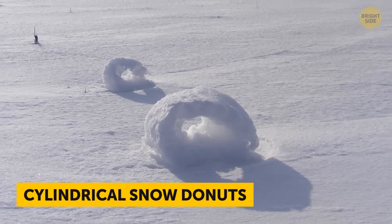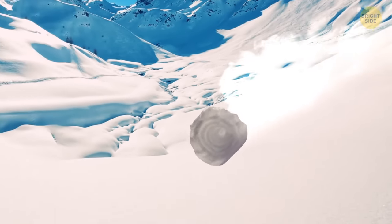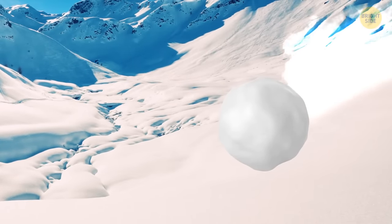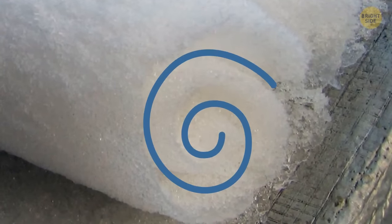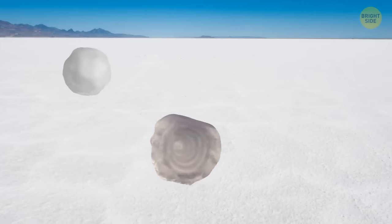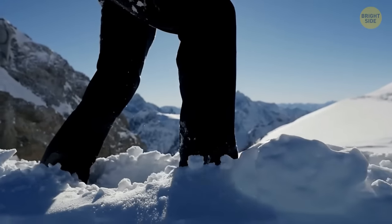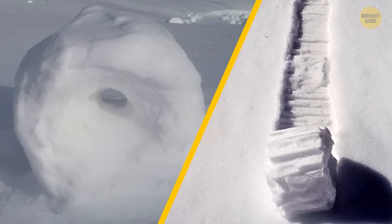Cylindrical snow donuts occur when a wind gust rolls some snow across a snowy area. If it were a real snowball, it would eventually become too heavy for the wind to move. But the snow donut's center is hollowed out, because its inner layer is too thin and gets blown away when the donut forms. This makes it lighter than a snowball, which is why it rolls farther. Unfortunately, snow donuts are rare because they need very precise conditions to appear.